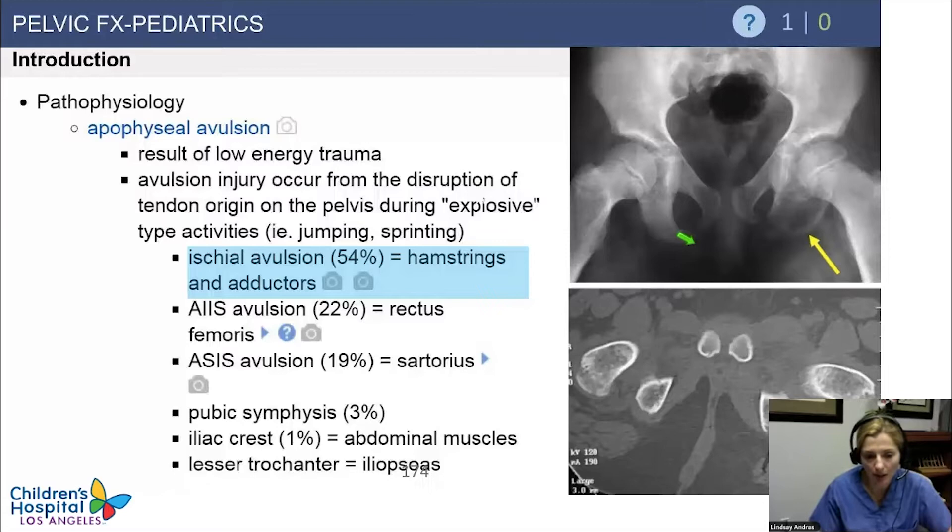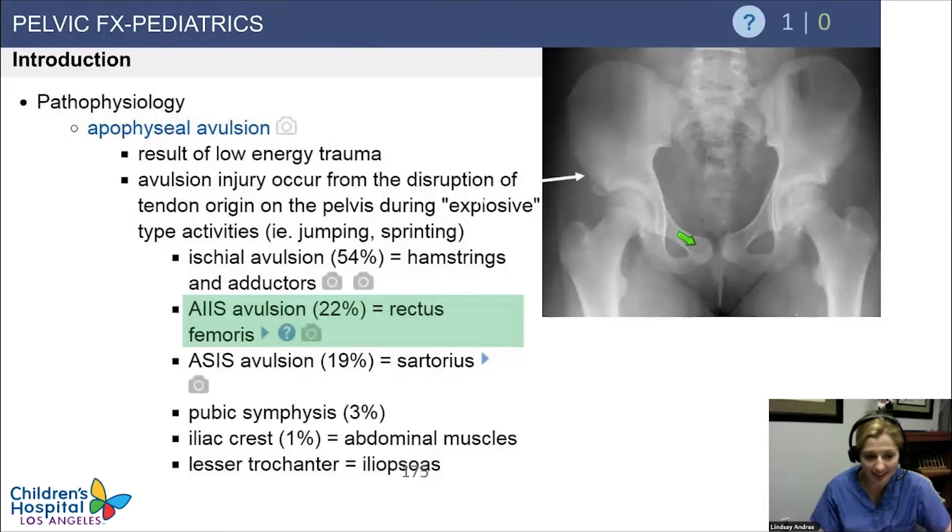You want to know all of this information: ASIS avulsions — that's the sartorius; AIIS — that's the rectus femoris; and ischial avulsions — that's going to be your hamstrings and adductors. The other ones are much less common. As long as you know your anatomy, it's easy to answer these questions correctly. AIIS is your rectus femoris — that's probably the most frequently tested. ASIS, your sartorius — that also comes up.